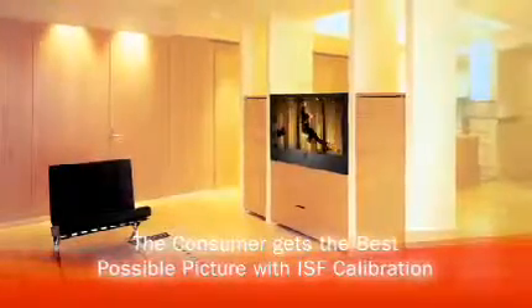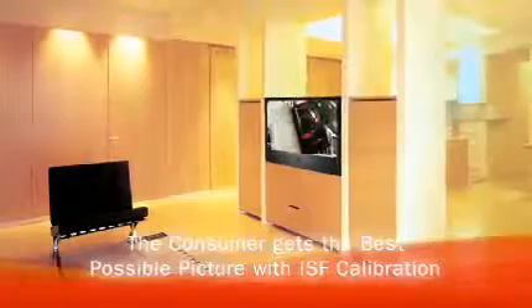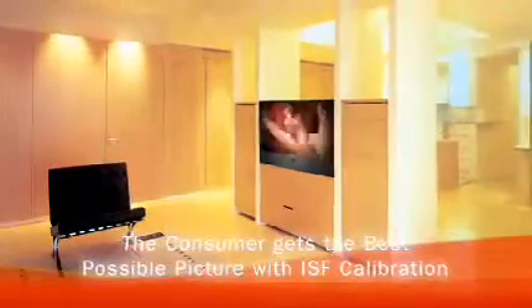It's so simple that I only have two settings — a daytime setting and a nighttime setting. And that's the only thing I have to worry about. ISF calibration strives to take all the work out of the way, so the consumer never has to worry about getting the best picture.